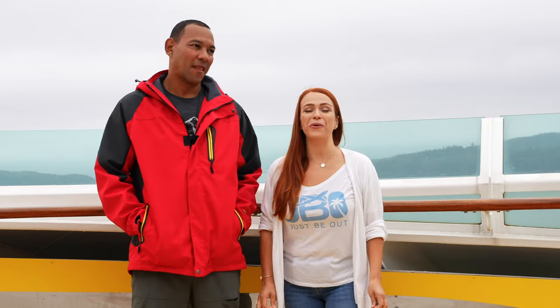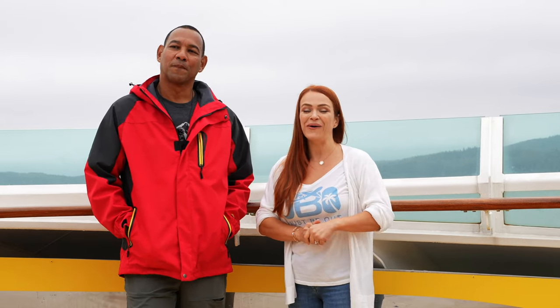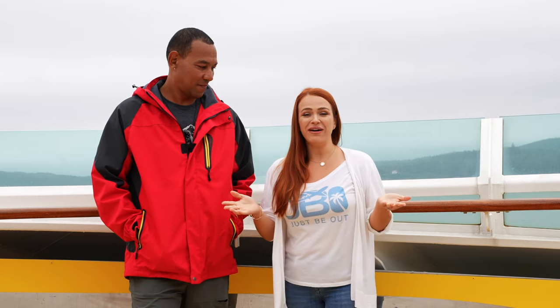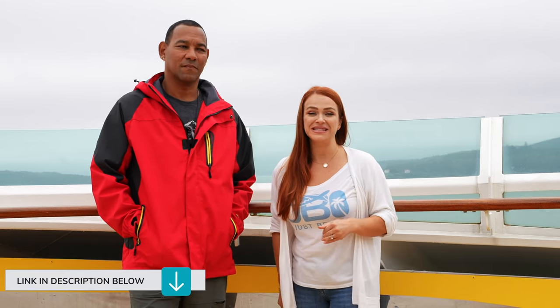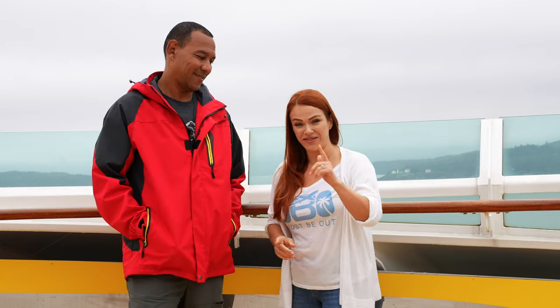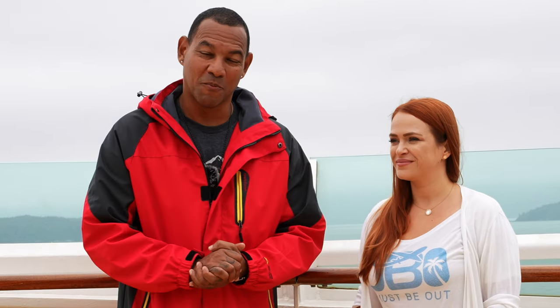Welcome to our Alaska land and sea series. We are sailing on Radiance of the Seas by Royal Caribbean from Anchorage to Vancouver — a one-way sailing on the inside passage with lots of awesome stops along the way. This video is all about the pros and cons of specifically Radiance of the Seas. No cruise is perfect; they all come with their pros and cons, and that's what we're going to discuss.